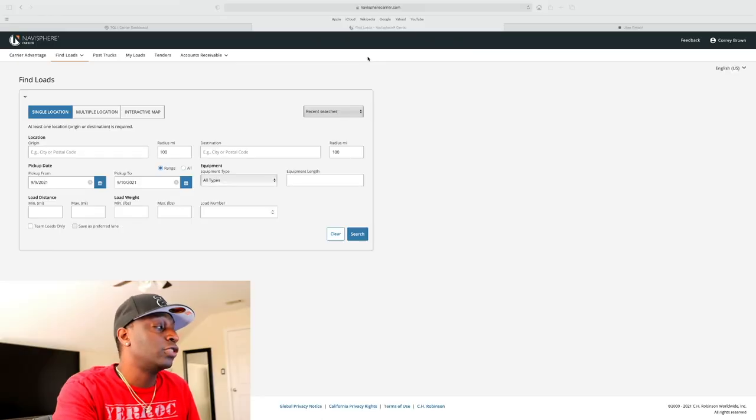Also, I'm looking at these on my computer, but they do have apps so you can definitely do this from your phone. CH Robinson and Uber both have apps — I mostly book all my loads from the app. TQL has an app as well. It's kind of user friendly, so keep that in mind.